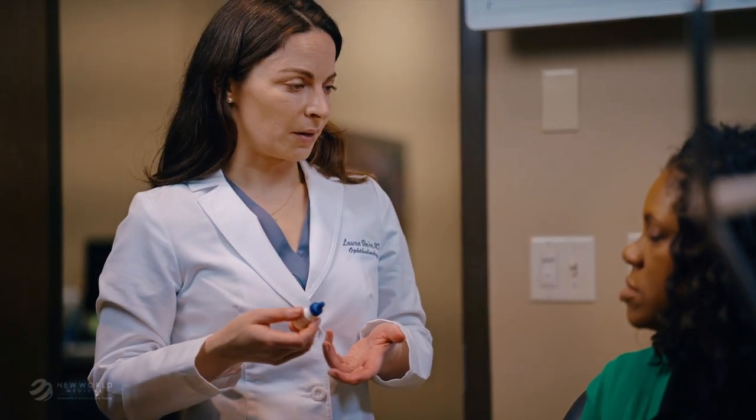Immediately after surgery, it's extremely important to keep activity levels light and avoid heavy lifting, bending, and straining, and to keep the eye dry and clean. Your doctor may ask you to wear a shield over your eye at night, and they'll tell you when it's safe to return to normal physical activity.